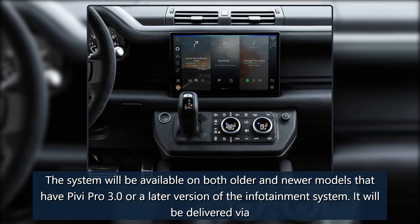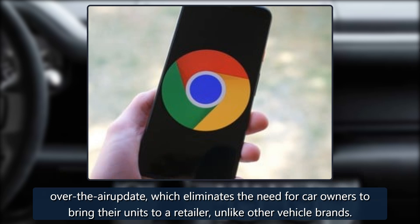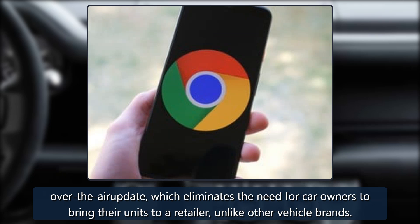The system will be available on both older and newer models that have Pivi Pro 3.0 or a later version of the infotainment system. It will be delivered via over-the-air update, which eliminates the need for car owners to bring their units to a retailer, unlike other vehicle brands.